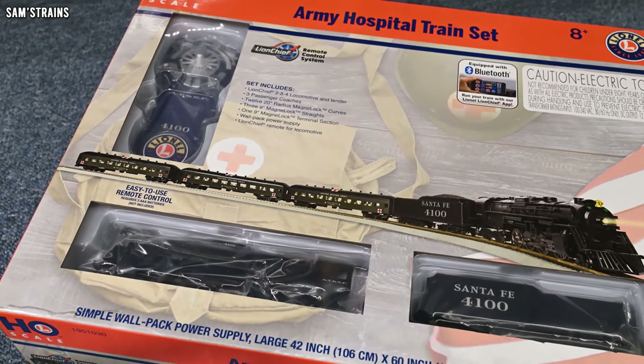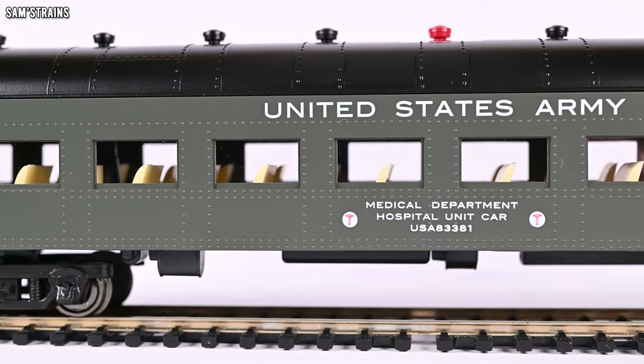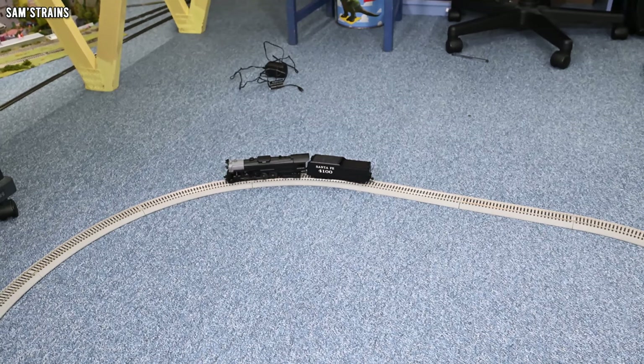If you saw the video of the last trainset I reviewed, you'll probably understand why the name Lionel strikes fear slash amusement into my heart. That's because it was farcically overpriced, even though I bought it on sale for a massive discount. It looked and sounded awful, and the rolling stock was possibly the worst I've ever seen in a trainset ever, not to mention the fact that the track was dreadful and just didn't work properly either.